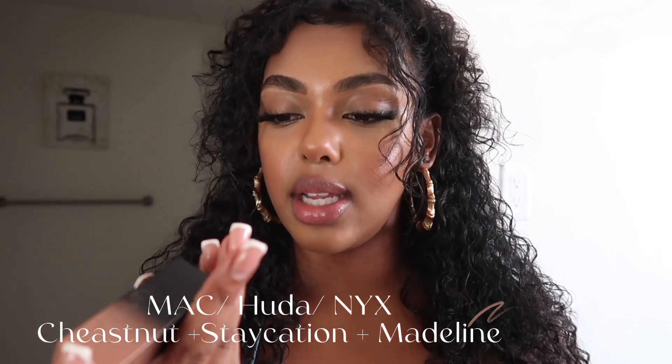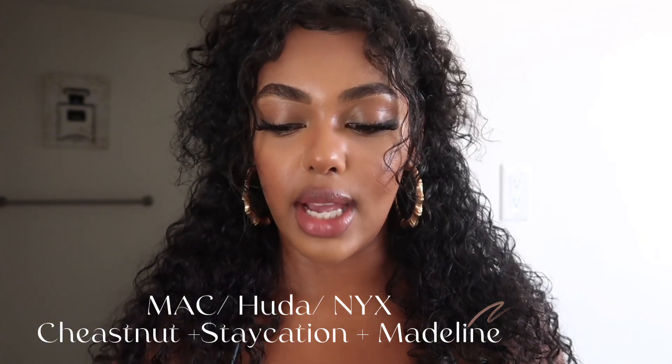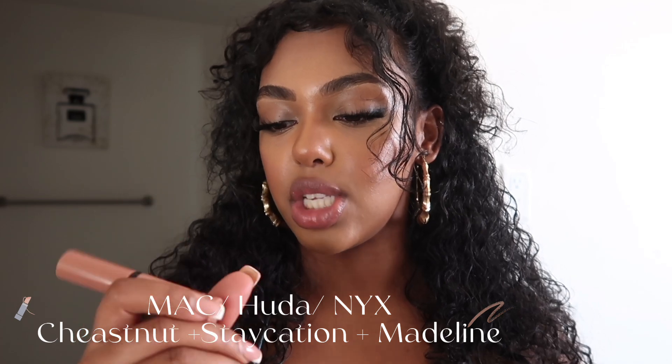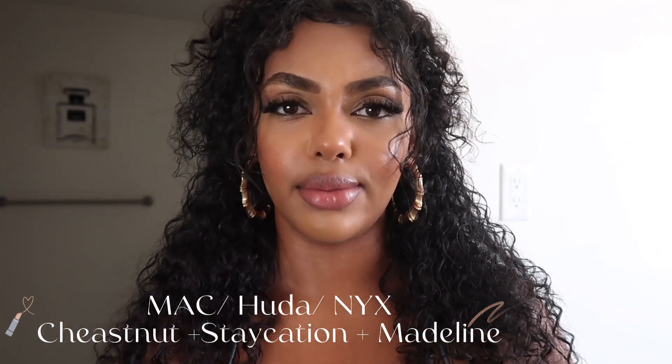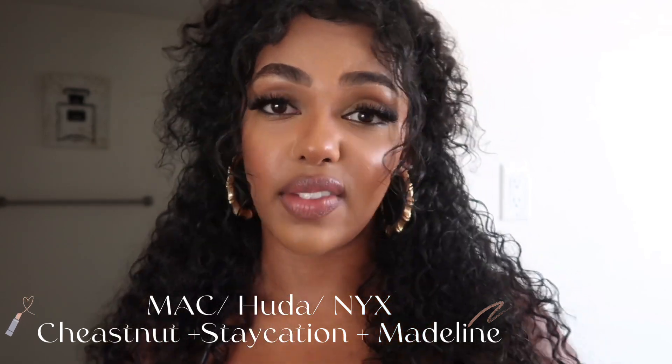The last lip combo I'm going to be doing is a little bit of a mixture. I'm going to be using the Chestnut lip liner by MAC — because this really is my go-to — and mixing it with this Huda Beauty lipstick in the shade Staycation. We're kind of back on the higher end here. I'm going to show you what it looks like when I add a gloss on top of it, and it's a mixture because I'm using a NYX drugstore gloss in the shade Madeline. Y'all can pick and choose if you want to add a gloss or not.